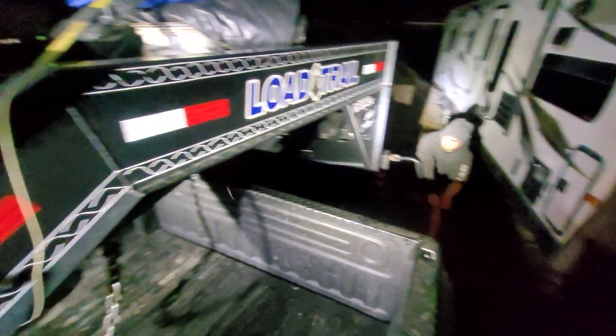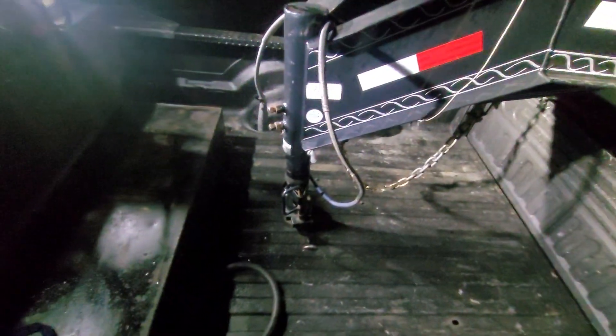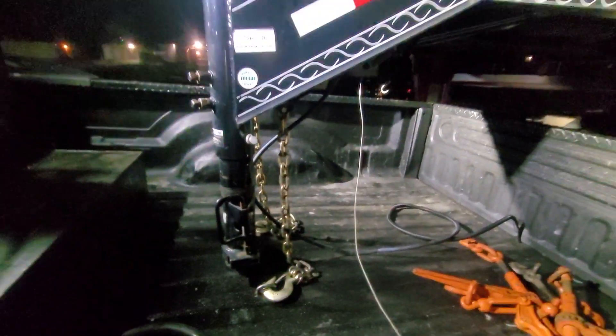We got Josh coming with us today. I'm gonna teach him how to hook up a gooseneck. He runs fifth wheels and semis, so this is a completely different world. I'm going through showing him how we do everything. We got everything off of there that's gonna fly off. Check your tires.